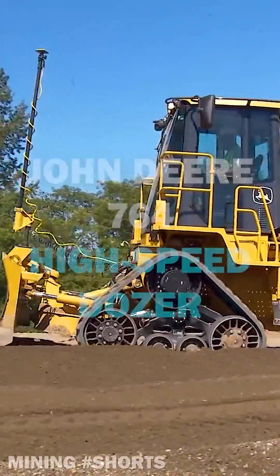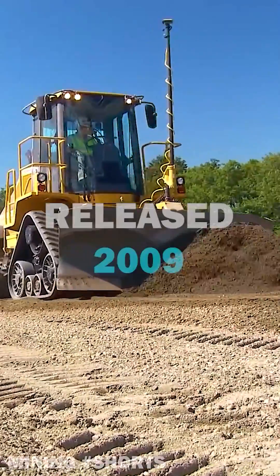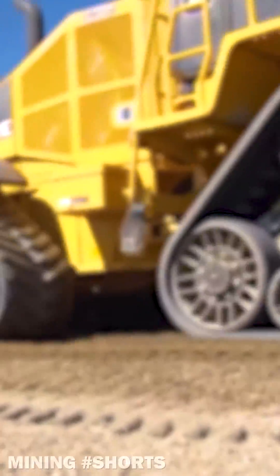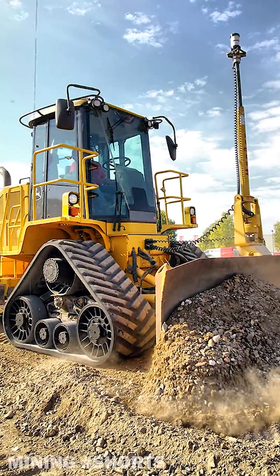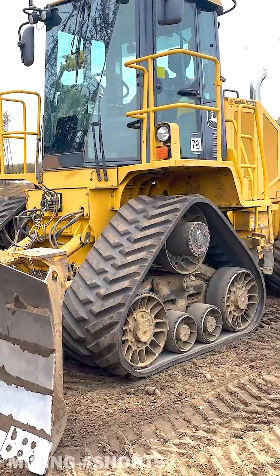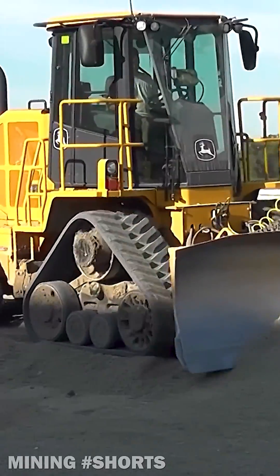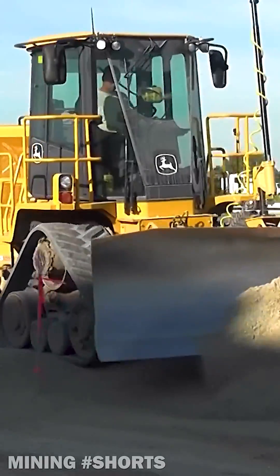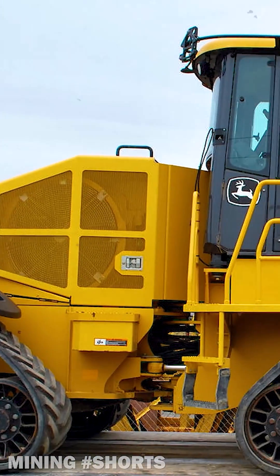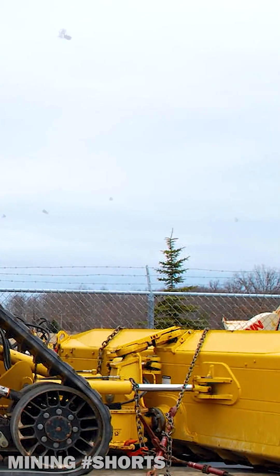Why did this high-speed dozer fail on the market in your opinion? In 2009, John Deere released a unique machine designed to compete with well-proven motor graders — by improving speed and maneuverability, according to JD. And so was born the clever but yet controversial 764, labeled by the American giant as a high-speed dozer. The articulated 764 was manufactured to basically do what motor graders can do with better operator comfort, better flotation, and a faster dozing experience, all while reducing risks of damaging pavement.